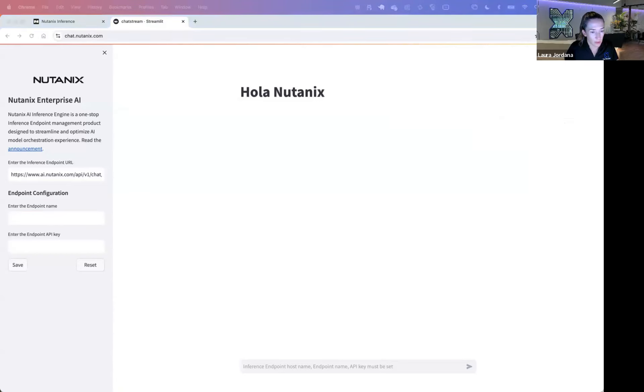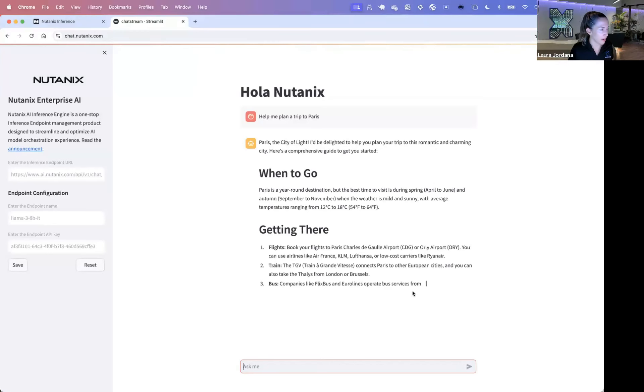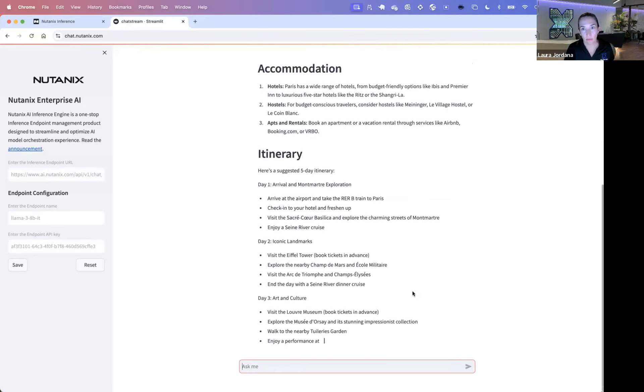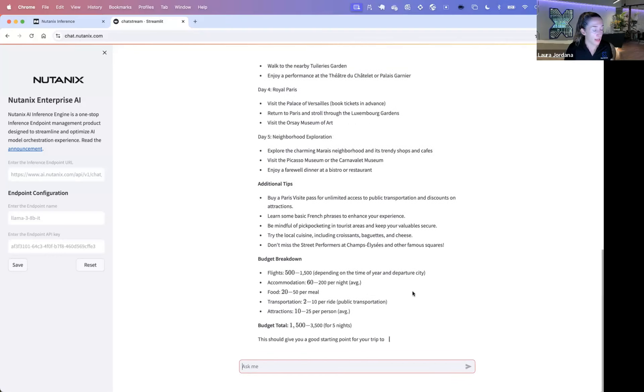I'm going to copy in my endpoint name and my API key into a sample chat app that's using our AI endpoint. I'll ask it: help me plan a trip to Paris for the Olympics. And it'll give me an answer — just a quick, simple chat app. There's no retrieval augmented generation set up on this right now, but that's definitely something you'd want to do if you're trying to get your own docs and data into an application. We also have a Nutanix validated design that does just that — helping you set up the retrieval augmented generation piece to connect your own database of context.